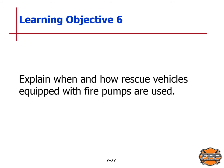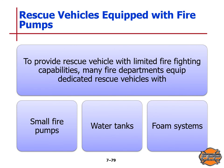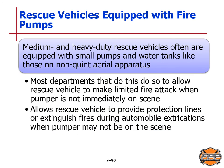Learning Objective 6: we will explain when and how rescue vehicles equipped with fire pumps are used. Standard fire department pumpers may be altered to carry additional rescue and extrication equipment. To provide a rescue vehicle with limited firefighting capabilities, many fire departments equip dedicated rescue vehicles with smaller fire pumps, water tanks, and foam systems. Medium and heavy duty rescue vehicles are often equipped with small pumps and water tanks, allowing them to make a limited fire attack when the pumper is not immediately on scene, or to provide protection lines during automobile extrications.